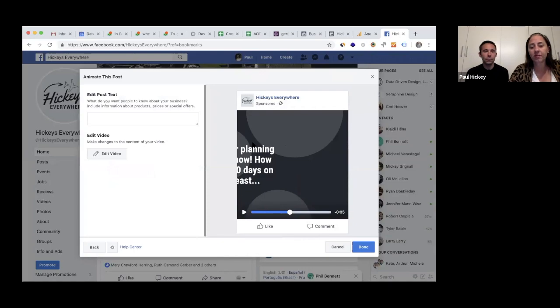You have now created this really cool animation and it took you less than maybe five seconds. Love these — use them, animate your posts, you'll be glad you did. You'll get lots more engagement; videos engage a lot higher than just regular text posts and regular photos. Animate — how easy and how fun.